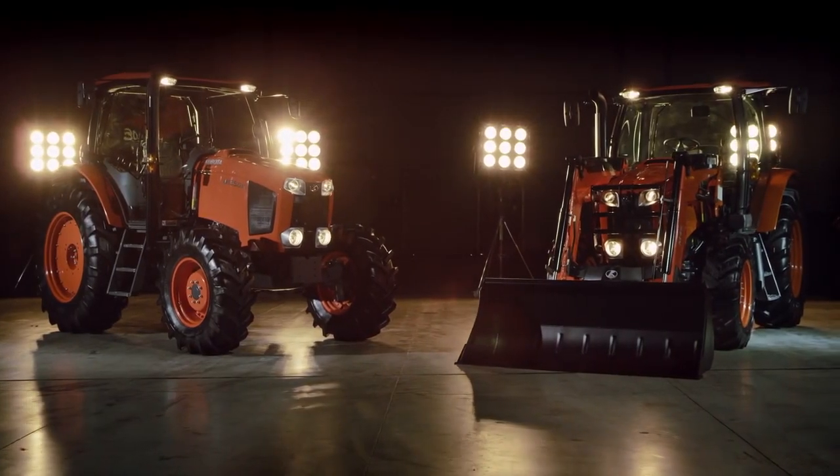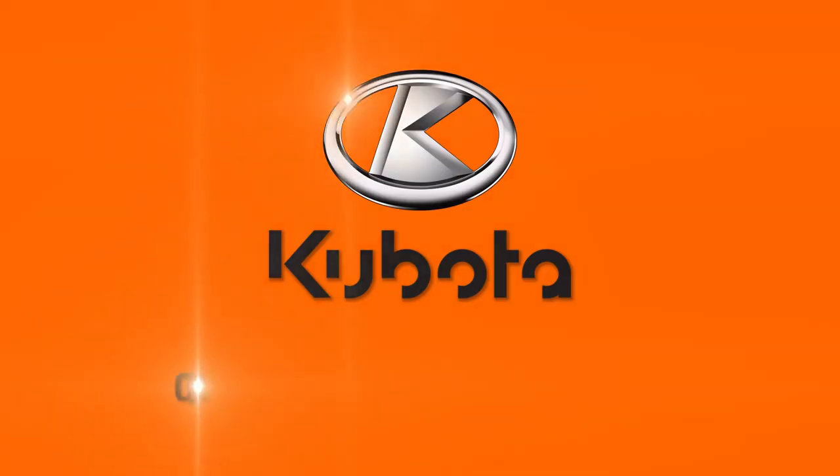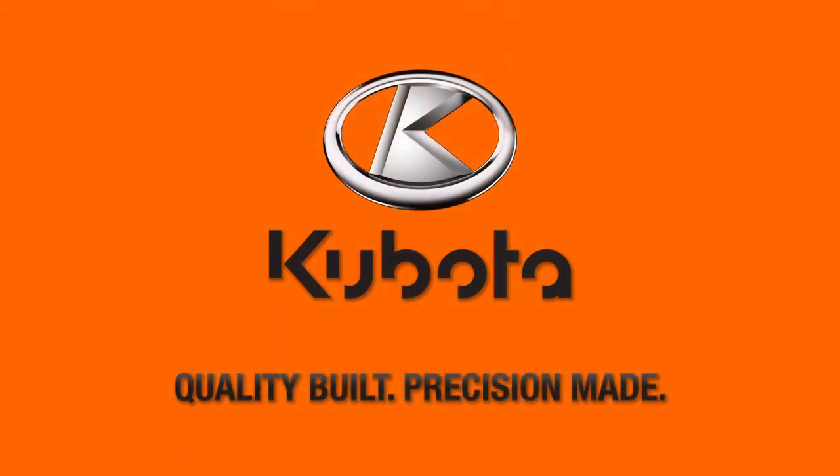So for the things you're expecting this season, and the things you're not, we've got you covered — confident and comfortable. Quality built. Precision made. Do more with Kubota.